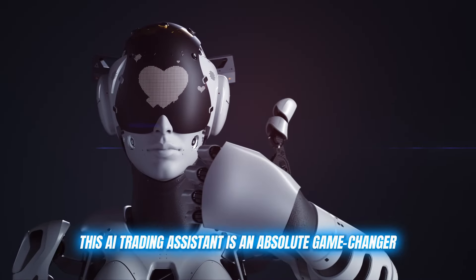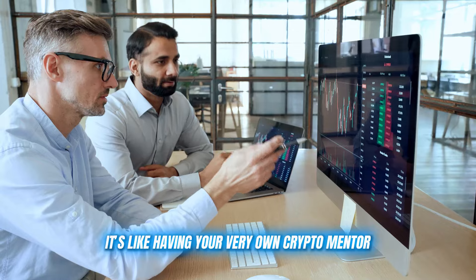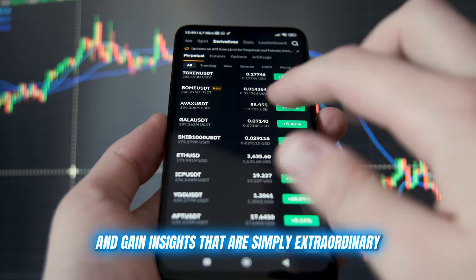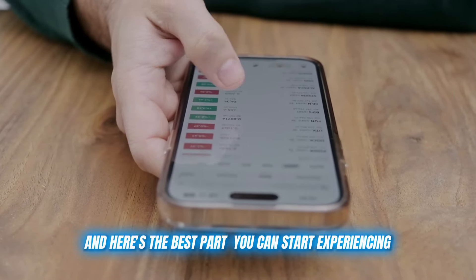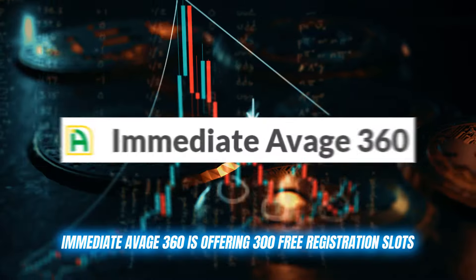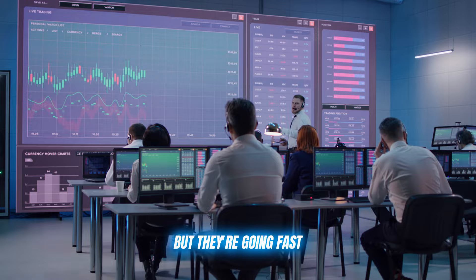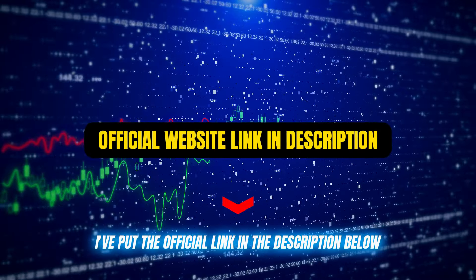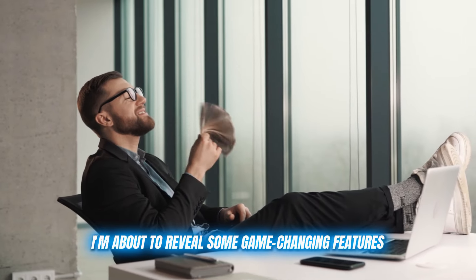This AI trading assistant is an absolute game changer. It's not just any auto trading tool — it's like having your very own crypto mentor helping you refine your strategies and gain insights that are simply extraordinary. And here's the best part: you can start experiencing these benefits right away. Immediate Average 360 is offering 300 free registration slots, but they're going fast. I've put the official link in the description below — grab your spot now, but stick around, because I'm about to reveal some game-changing features you won't want to miss.